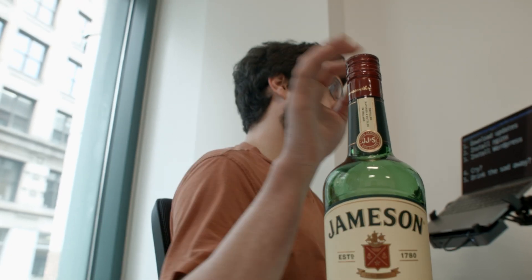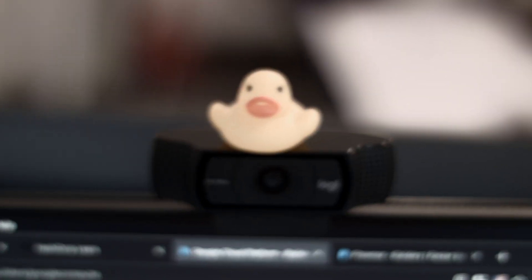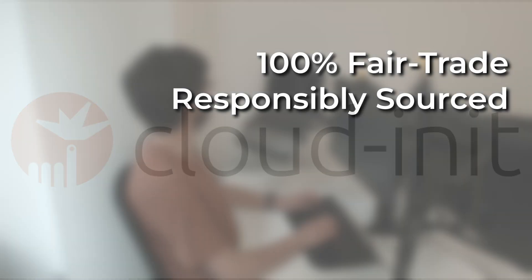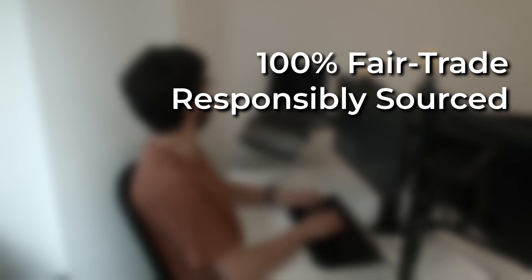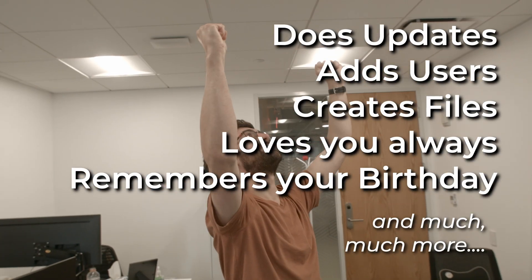We here at the CloudInit Society of the Cloud think that there's a better way. At Sysk, we believe that you can update your VM, add some users, mount a couple of disks, install software, and drop in a config file on first boot. With CloudInit — 100% fair trade, responsibly sourced CloudInit — you can perform the most common tasks required to set up a VM on first boot.